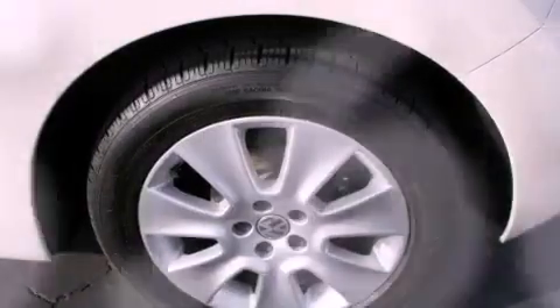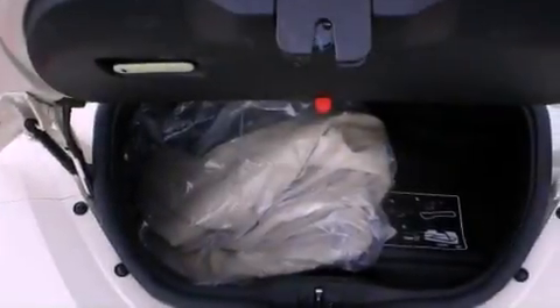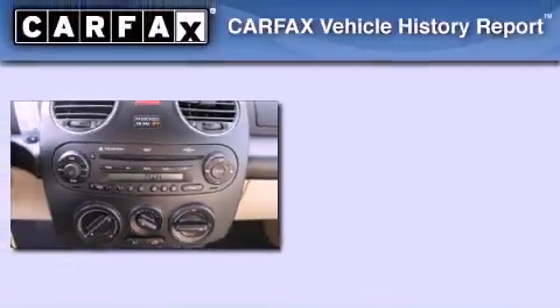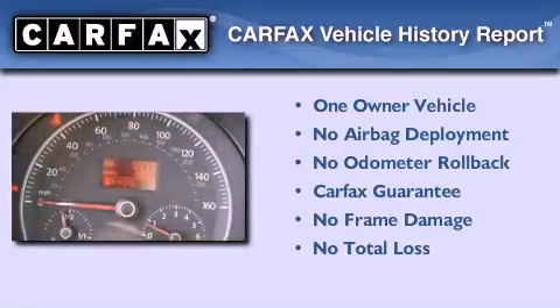With an EPA estimated rating of 28 miles per gallon on the highway, it doesn't compromise fuel efficiency for size, comfort, or fun. This Volkswagen has had only one owner and it qualifies for the Carfax buyback guarantee.